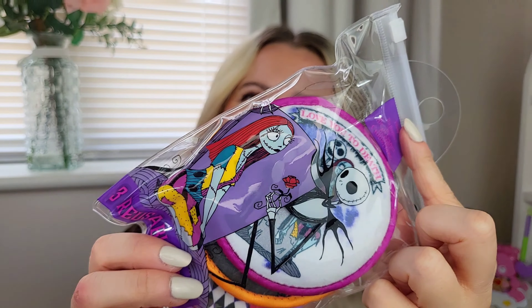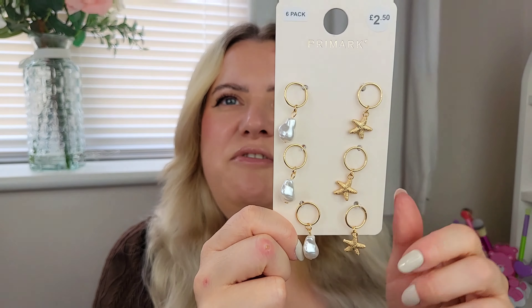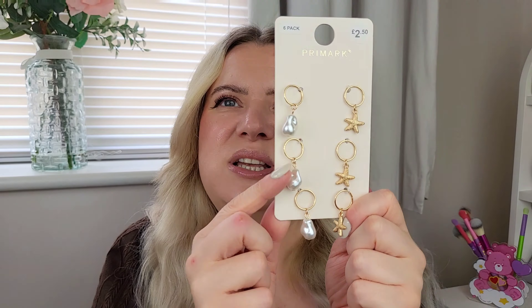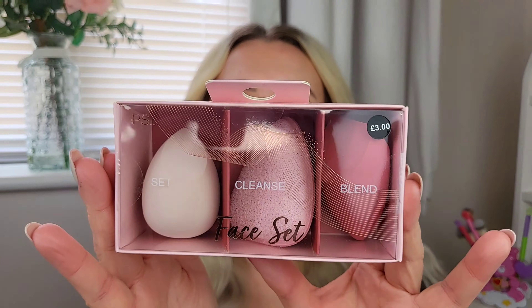These little face cloths or face sponge things with different designs - three in the pack for three pound fifty. Then I grabbed these hair rings - I used to wear them all the time when I was younger and they're coming back again. These ones have a mermaid vibe with little starfish and pearls on them. Two pound fifty.